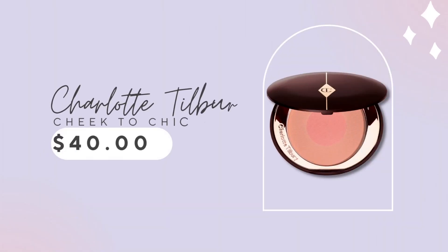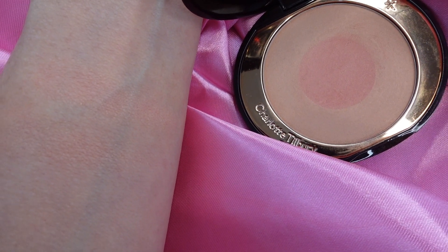Let's start with one of my all-time favorite blushes — it is a pricey one. It's $40 and you get 8 grams. It's Charlotte Tilbury's Cheek to Chic. This particular color, Ecstasy, is one I could just wear every day. It's a peachy pink. It adds a lot of luminosity to my skin without being too over the top, and it is not glittery, which I love — I don't want glitter in my blush.